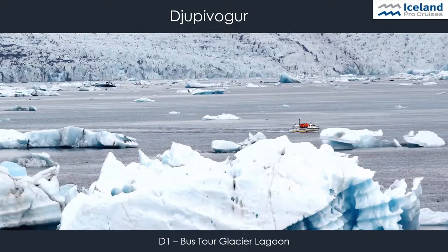One of the most famous sites in Iceland is of course the Glacier Lagoon and Diamond Beach. Huge blocks of ice constantly break off the glacier, and large icebergs float in the lagoon. Guests will sail among the huge icebergs with a specially equipped boat.